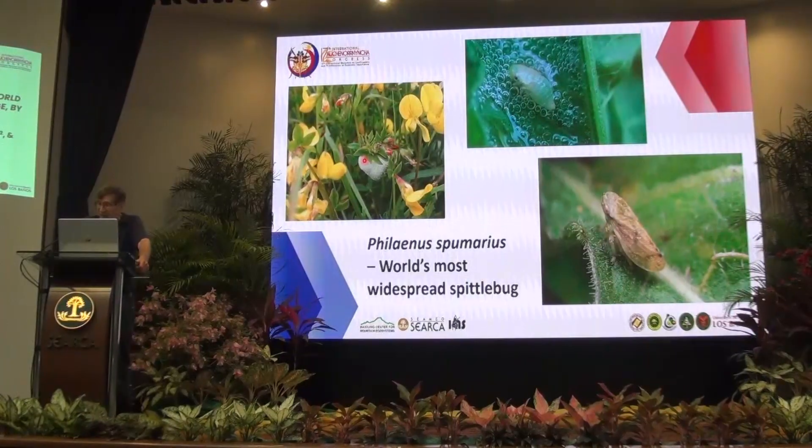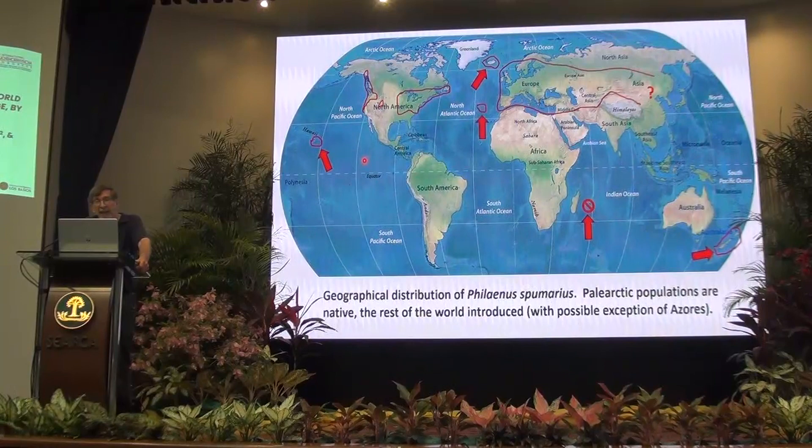The host plant there is Lotus corniculatus. One highlight of this conference was when someone mentioned 'Auchenorrhyncha without borders' — what we really meant was auchenorrhyncha studies without borders. There's a big problem with introductions, and Philaenus spumarius is probably the world champion auchenorrhynchan traveler.